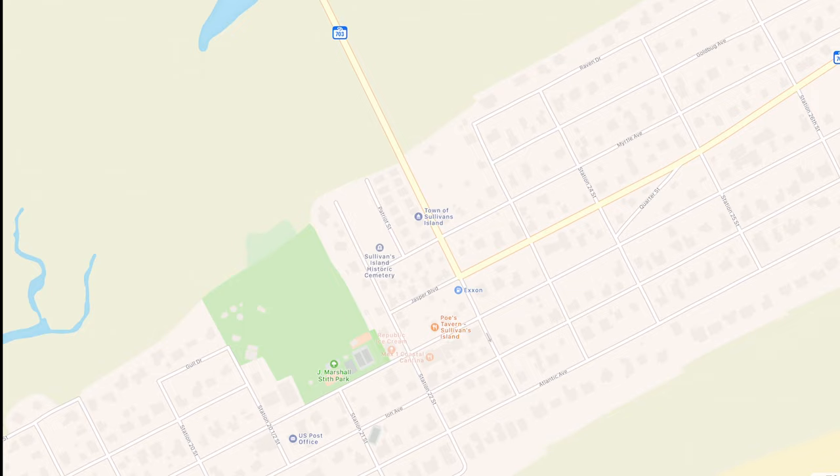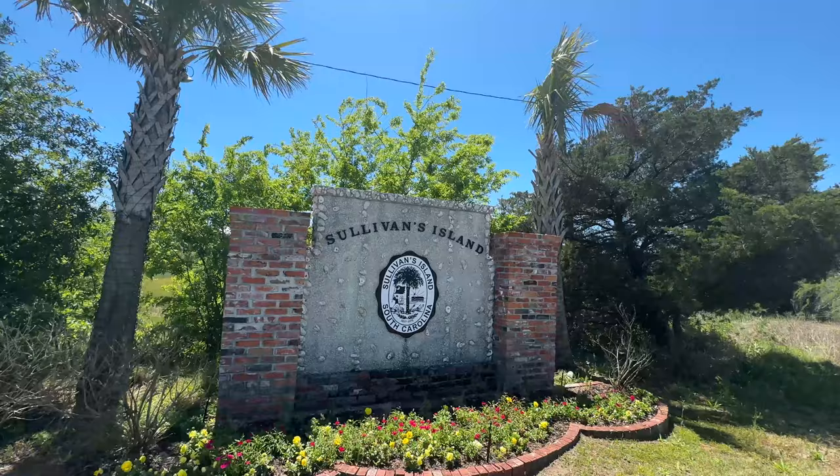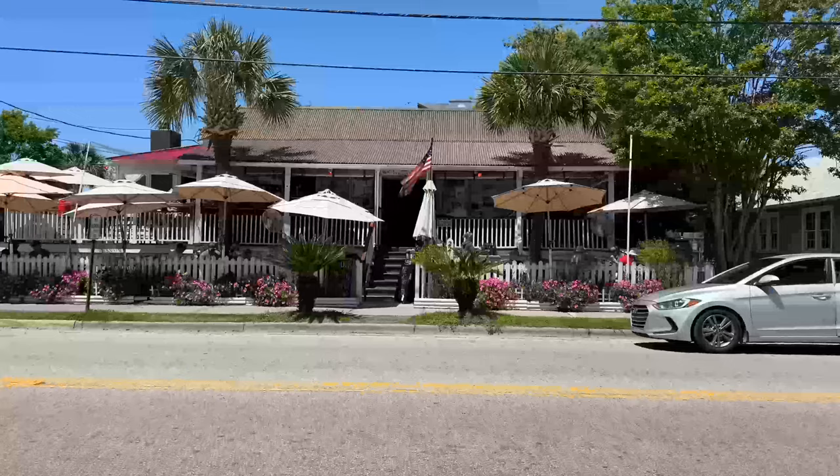Sullivan's Island is one of my favorites just because it has such a small town charm — it's very chill, very relaxed. Once you come into the island you're gonna hit their main street, which is essentially their downtown. This is called Middle Street, and this is where there are a bunch of shops and restaurants, a few businesses, the town hall, the fire station — all of those things.